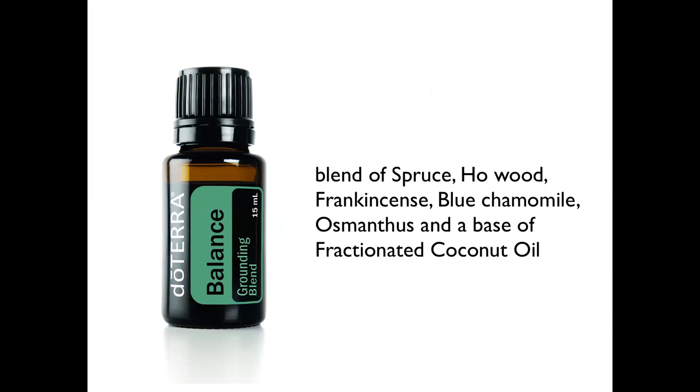It's called the grounding blend, and that's what you feel yourself when you use it. If you do the bladder meridian from the Masterson Method and combine it with Balance, it will be a different experience for both you and the horse. Horses often mirror how we feel — and if we are grounded, the horse is so much calmer. This blend works so well on almost every horse on the sacrum.